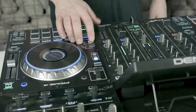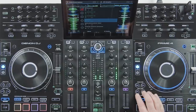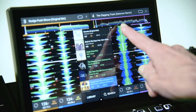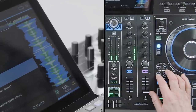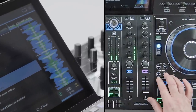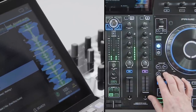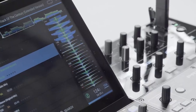Beat jumping through a track's timeline, up to 64 beats on the Prime 4, is great for moving to more dynamic parts of a track or stepping back from a track end warning. You can also speed search back and forwards through a track.